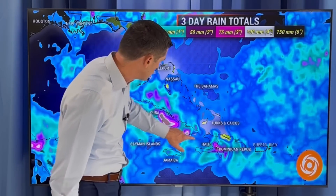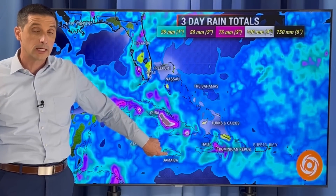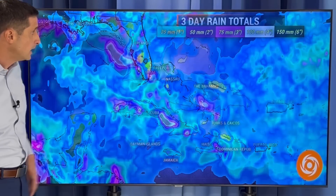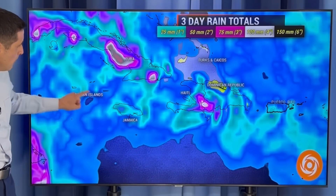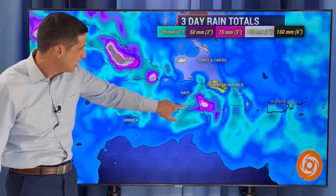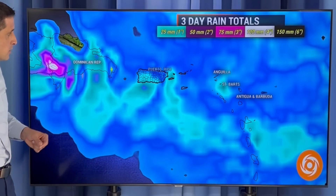Spotty showers and storms around Cuba, Haiti, Dominican Republic, even parts of Jamaica. You see some of the brighter colors showing up, which means over the next three days if you do get a shower or storm, we could get an inch or two of rain, or anywhere from 50 to about 75 millimeters. Here's eastern Cuba — passing shower possible. Cayman Islands and Jamaica, there's going to be some thunderstorms. In Jamaica, Haiti, and the Dominican Republic, we'll see some downpours, isolated areas of flooding, passing showers and storms possible.